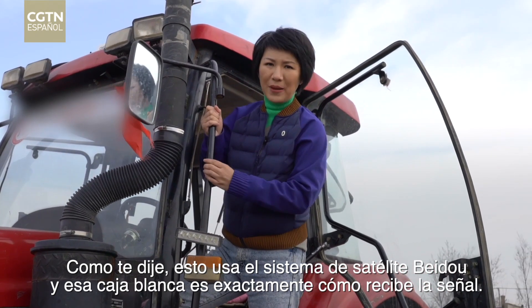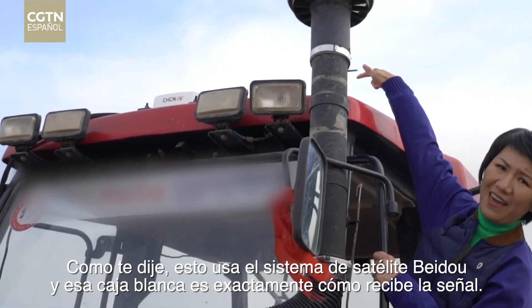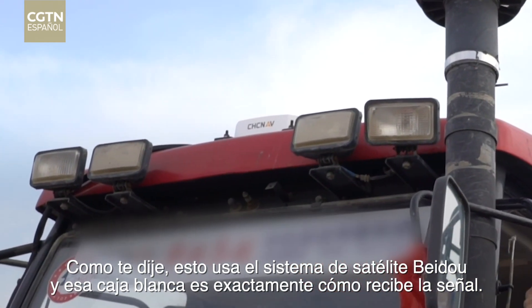This uses the Beidou satellite system, and that white box up there is exactly how it receives the signal.